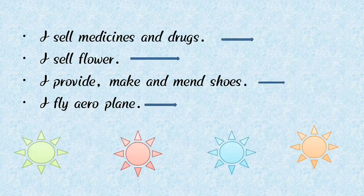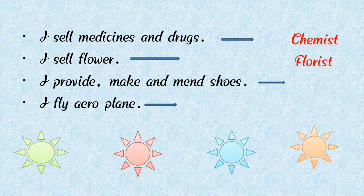Very good! Next: I sell medicine and drugs — who am I? Yes, it's a chemist. And: I sell flowers — who am I? Yes, it's a florist. Florist sells flowers. Next: I provide, make, and mend shoes — who am I? Yes, it's a cobbler. Cobbler mends shoes. Then: I fly an aeroplane — who am I? Yes, it's a pilot. Pilot flies an aeroplane.